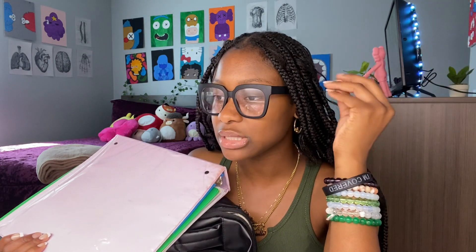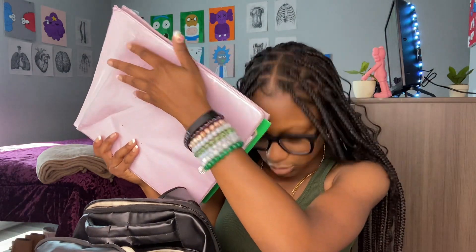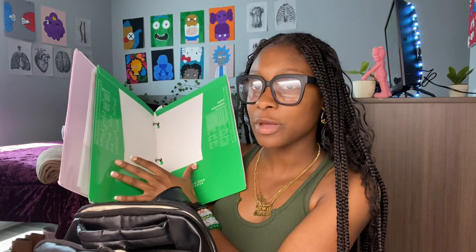Believe it or not, I have a binder. But in college — and it's my second week of my sophomore year — I've been using my iPad so religiously that I haven't opened this binder not one time. There's paper in here, dividers, and stuff for work, but I just haven't used it.